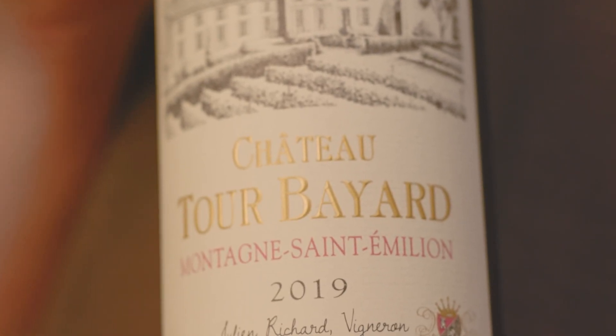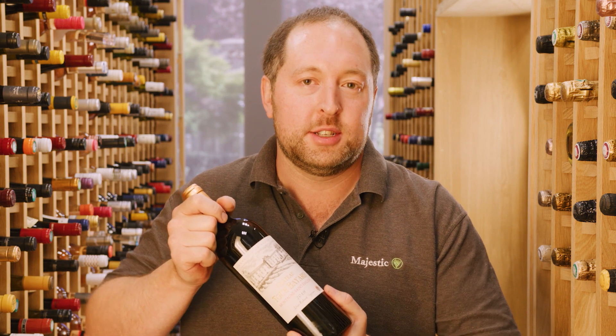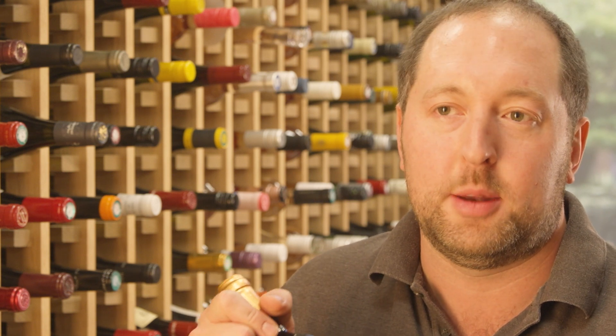This wine today is the Chateau Tourbaillard Montagne Saint-Emilion. Montagne Saint-Emilion is situated just outside the more famous Saint-Emilion. This wine will be predominantly Merlot with a bit of Cabernet Franc to add structure and depth.